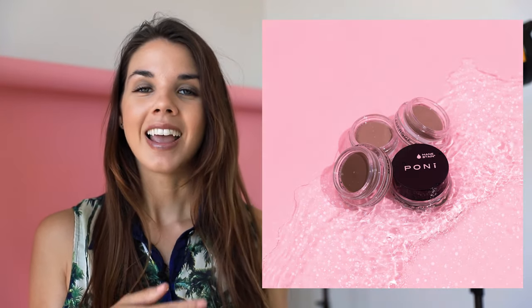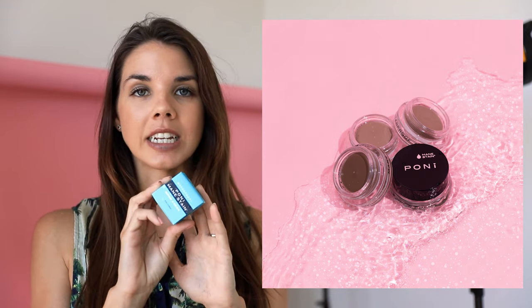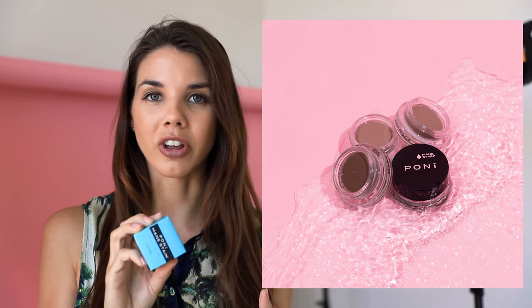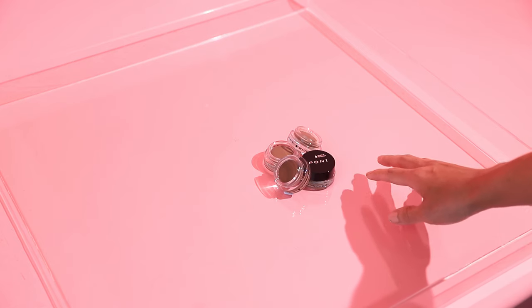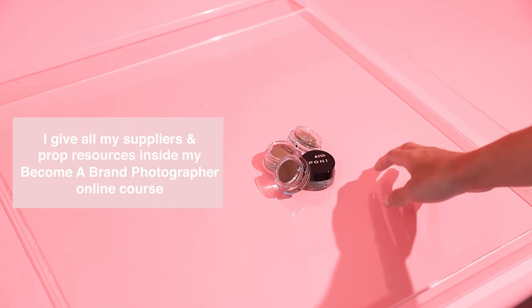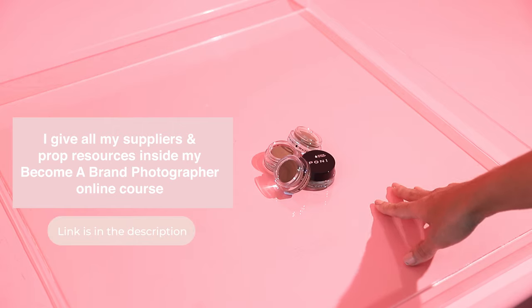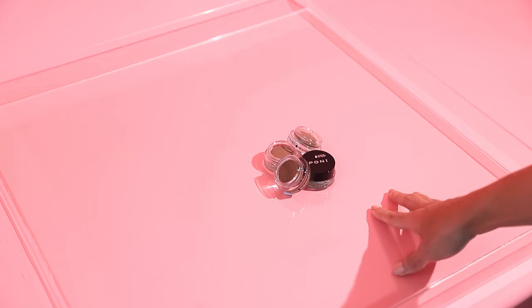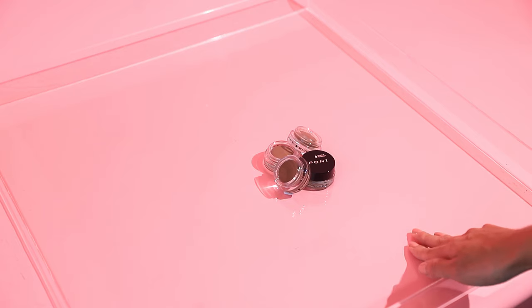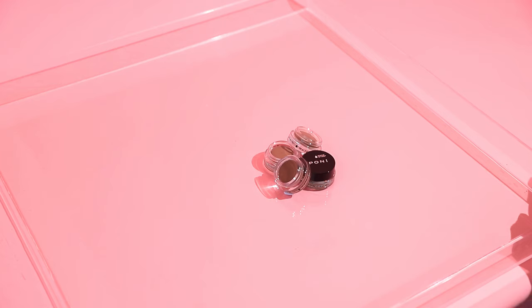For this last scene, I'm going to show you how I create this photo. The creative concept behind it is that the product we're shooting is called the Waterproof Main Stain, so I'm playing on the concept of it being waterproof — I want to show these products inside water. If you have any cosmetic products labeled as waterproof, you can play with water splashes too. I've got my product styled in an acrylic tray. If you want to know where I got this from, you'll need to be a student inside my course, Become a Brand Photographer, as that's where I share all my suppliers and where I source my props.